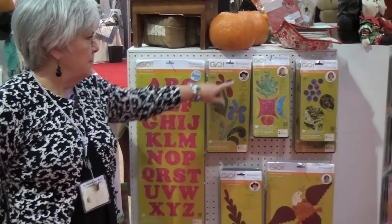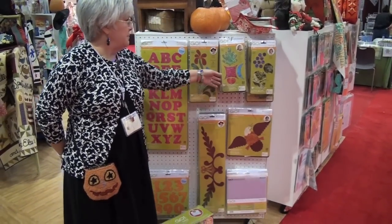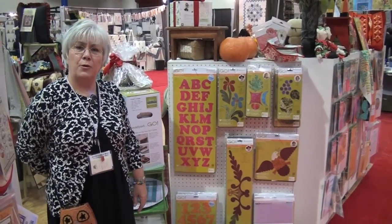AccuQuilt has some great new die cuts we've got from special designers. You can see we're Americana. More from Ricky Tims. Here are cute little leaves — you can make all sorts of fun things with those, and it makes a great way to cut them fast and put them in kits.